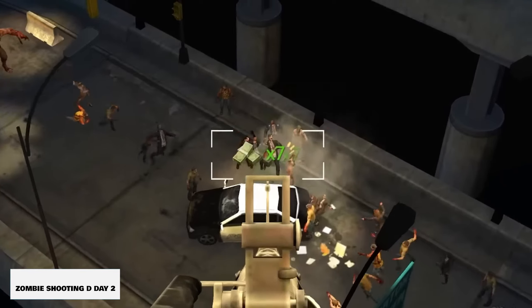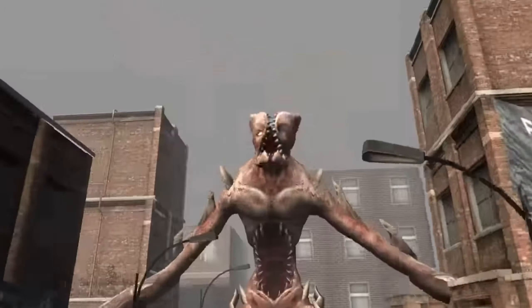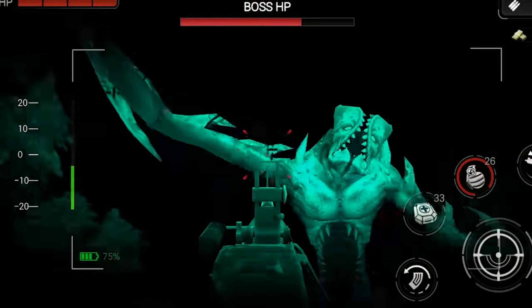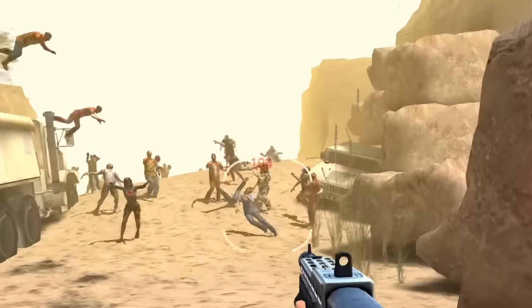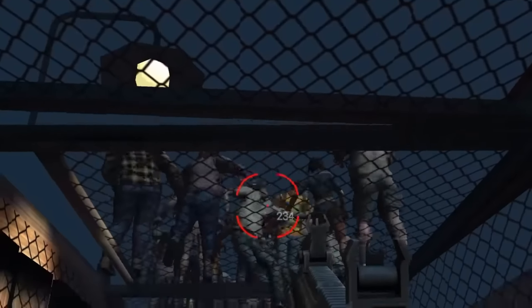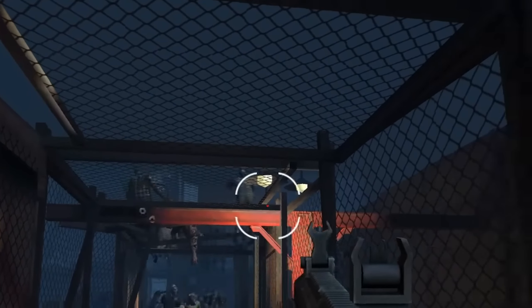Zombie Shooting D-Day 2. We needed a bullet game with zombies that you could play offline, and in this one you're 80 days since the apocalypse and your goal is to survive as long as you can. You're going to defend yourself and teammates from the walking dead using realistic weapons, explosive firearms, and advanced gear. You're going to get skills that you can unlock and weapon upgrades to progress even further from the horde.